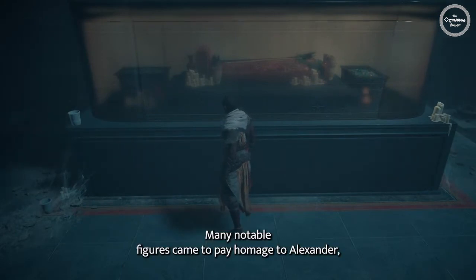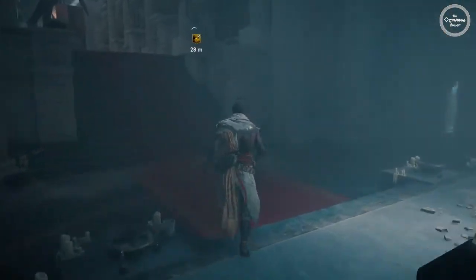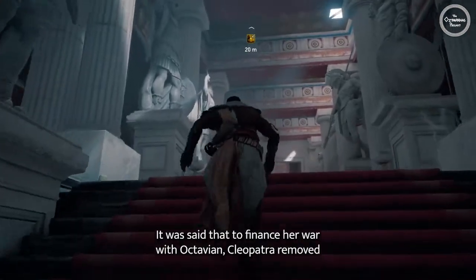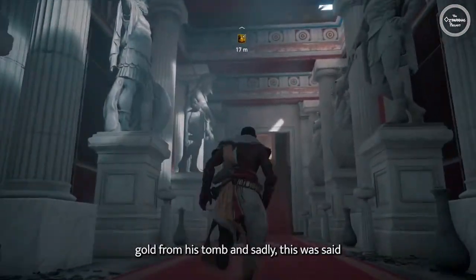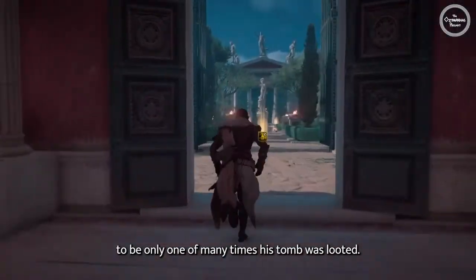Many notable figures came to pay homage to Alexander, including Julius Caesar in 45 BCE. It was said that to finance her war with Octavian, Cleopatra removed gold from his tomb, and sadly, this was said to be only one of the many times his tomb was looted.